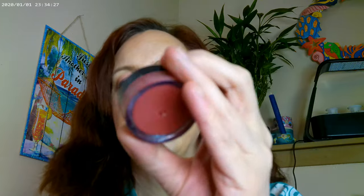For the cheeks, this is the ELF Luminoso Blush and their Putty Blush — this one is actually in Bermuda, and that's what I have on. It looks really pretty and really luminous.